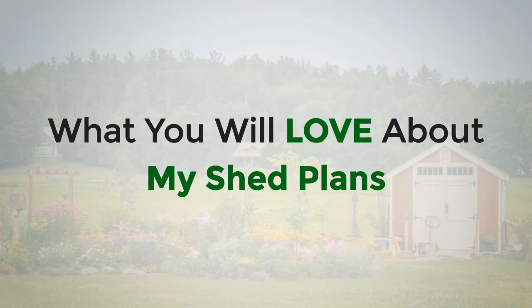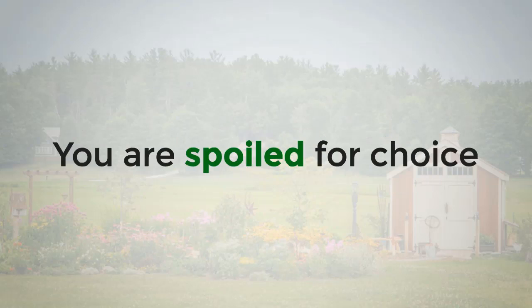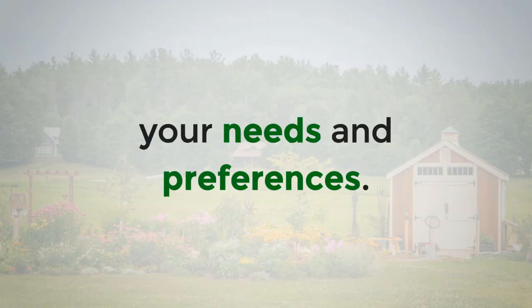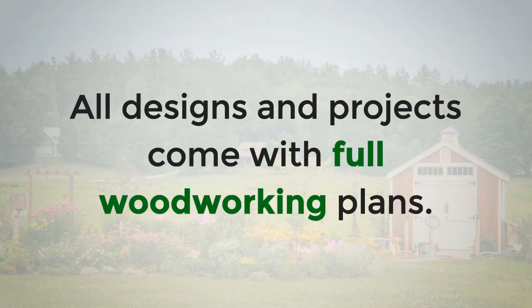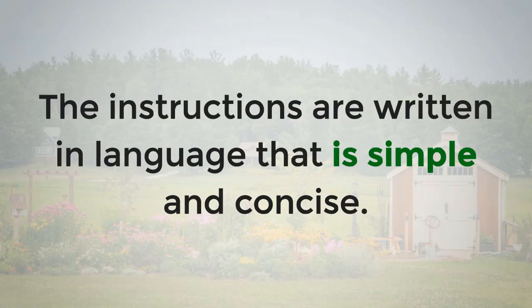What you will love about My Shed Plans: the size of the collection is its biggest strength. You are spoiled for choice, and you'll definitely be able to find a shed plan that suits your needs and preferences. All designs and projects come with full woodworking plans. The schematic blueprints are detailed, yet easy enough to follow. The instructions are written in language that is simple and concise.